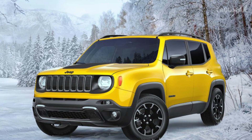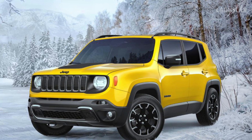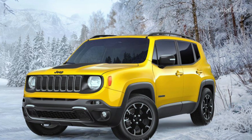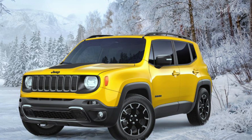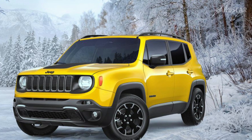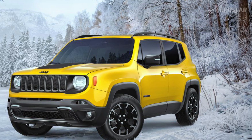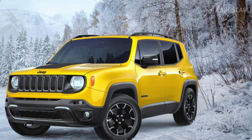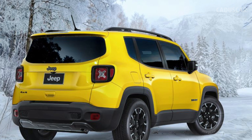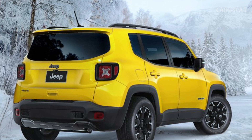Jeep is adding an Upland trim to the 2023 Renegade lineup, starting at $32,185. The Upland has many styling elements from the Trailhawk without the off-road hardware. Solar Yellow is a new color option costing $495. The Jeep Renegade is showing its age, having debuted for the 2015 model year, but Jeep is trying to keep things fresh by adding new trims and colors.